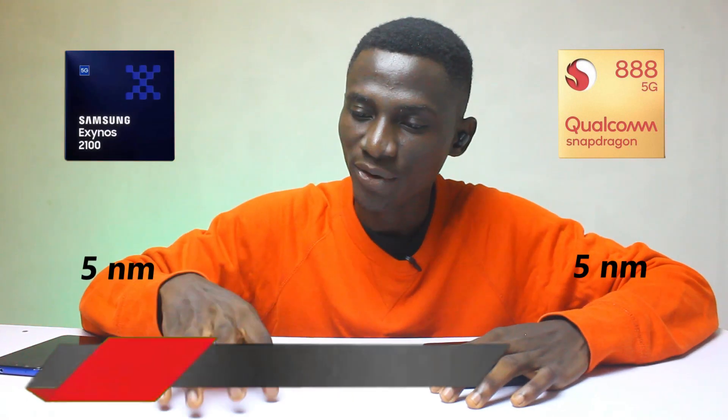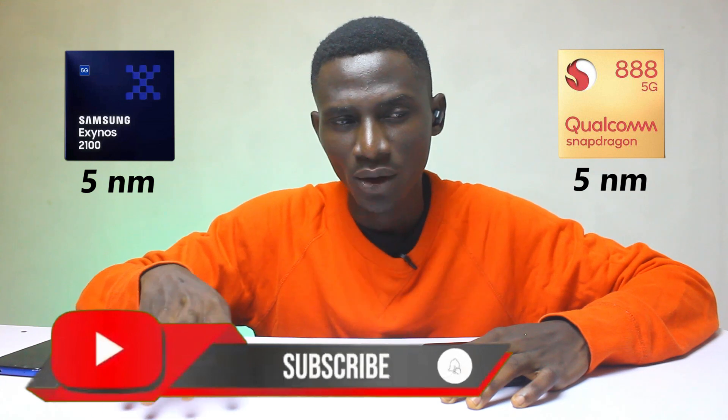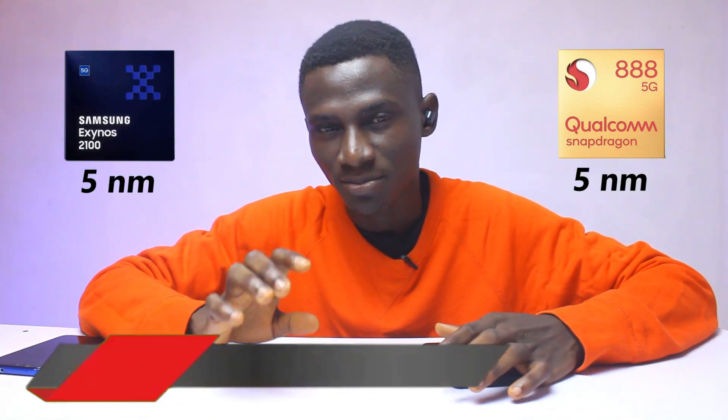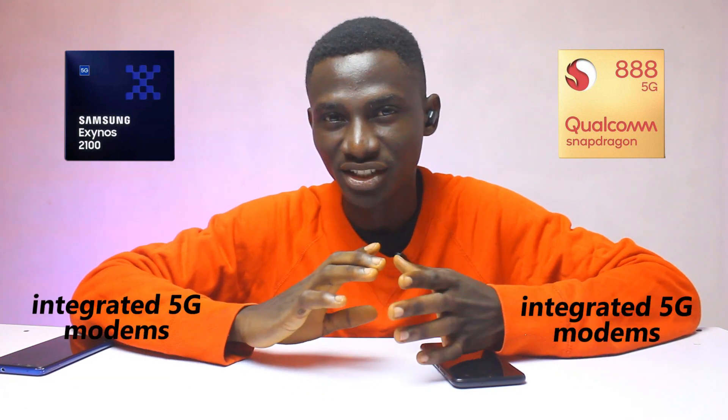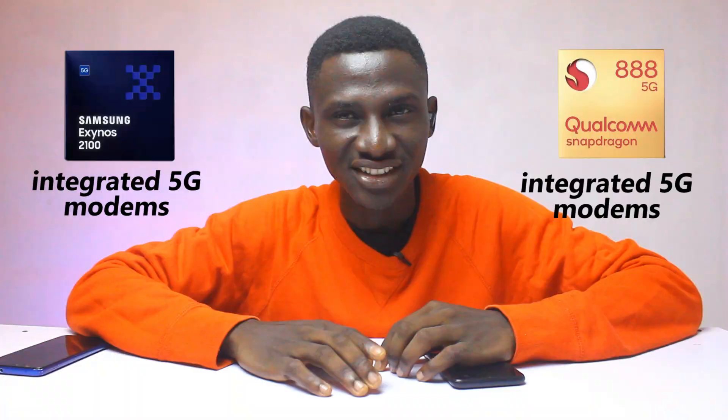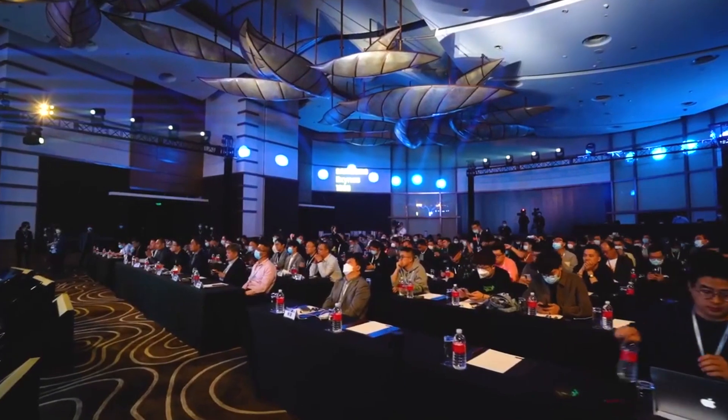When it comes to production process, both chipsets are built on Samsung 5nm, which means huge gains in battery life for you, especially when your phone is in 5G mode. The Exynos 2100 and Snapdragon 888 also have integrated 5G modems.